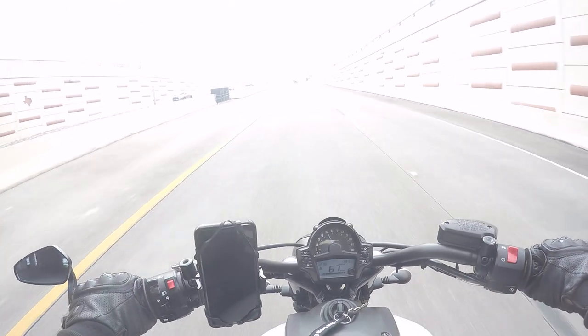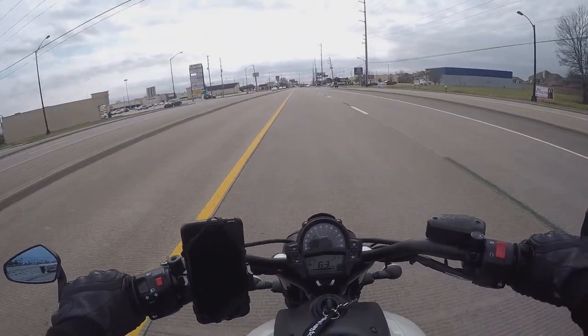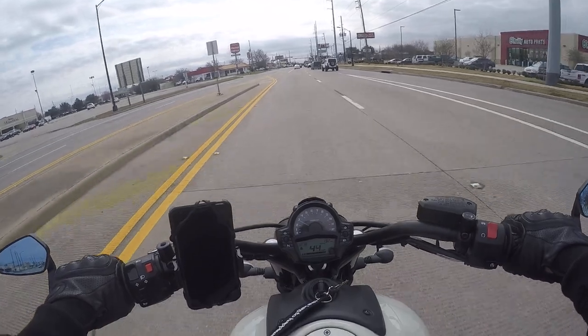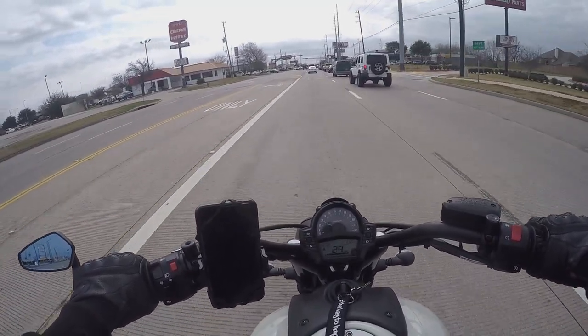To be quite honest, I haven't leaned this bike to its full potential yet, but from what I've been hearing and seeing from people who have owned this bike longer than I have, you can definitely scrape the pegs on these no problem.